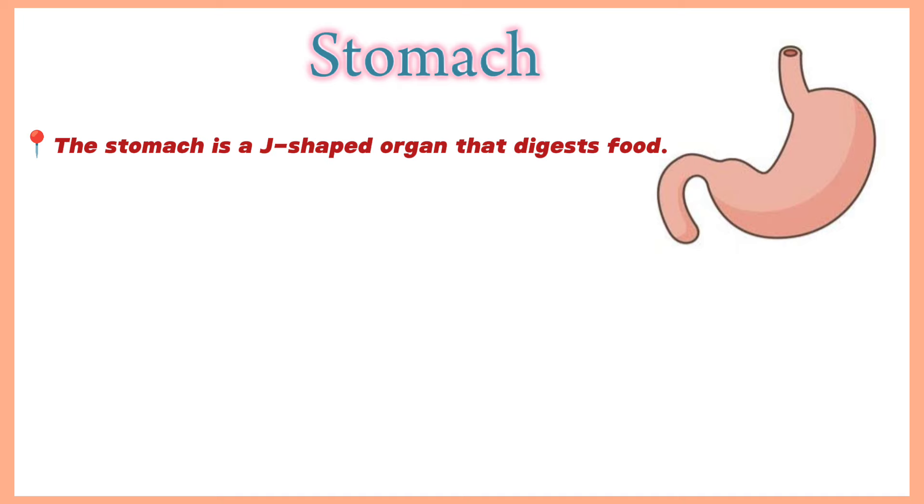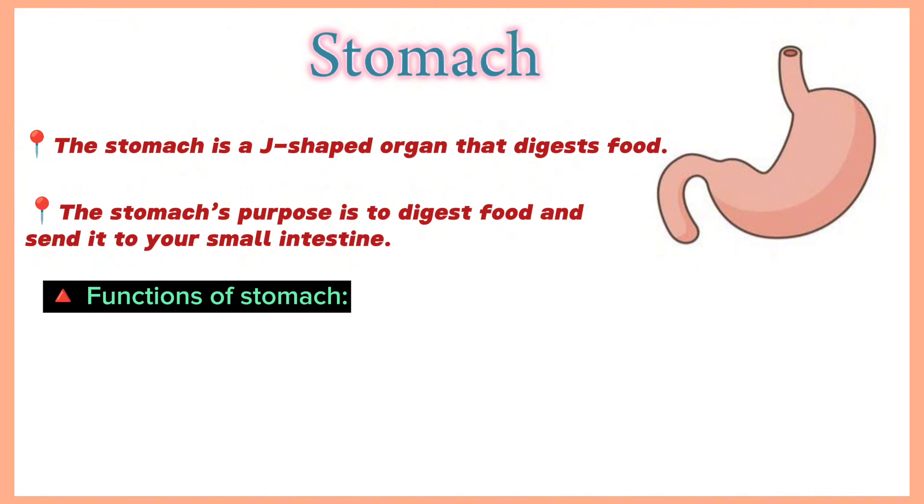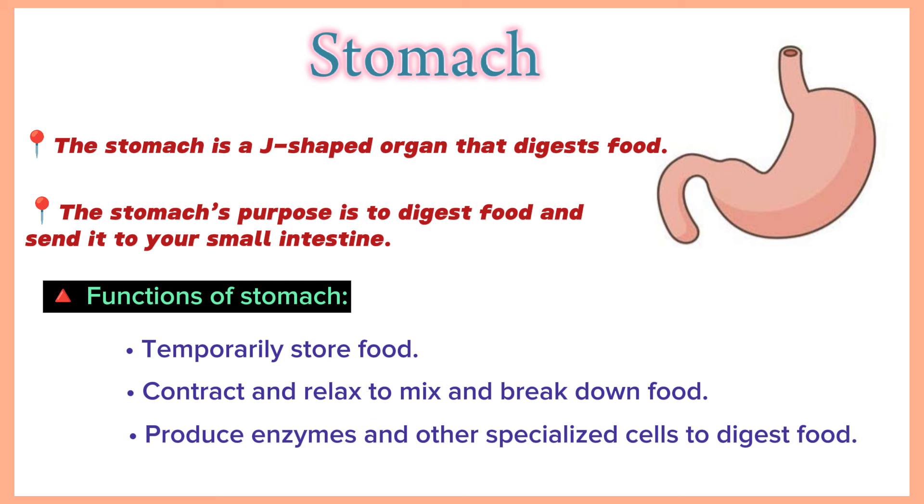Stomach. The stomach is a J-shaped organ that digests food and is part of the gastrointestinal tract. Its purpose is to digest food and send it to your small intestine. It has three functions: temporarily store food, contract and relax to mix and break down food, and produce enzymes and other specialized cells to digest food.